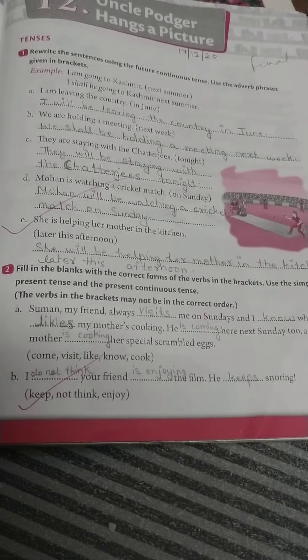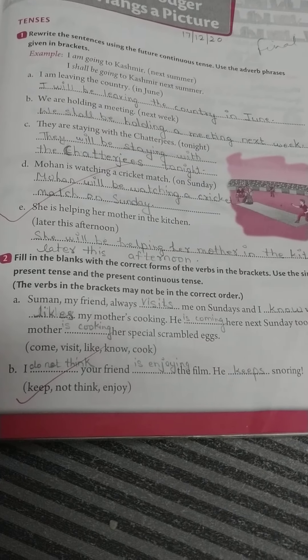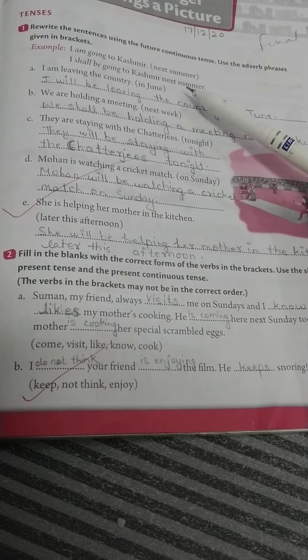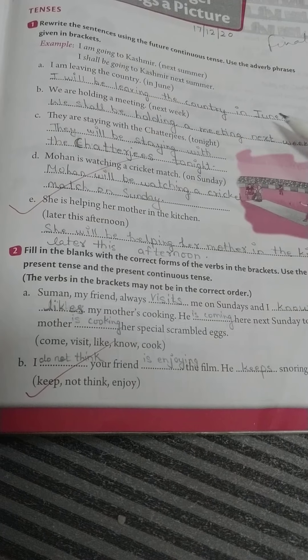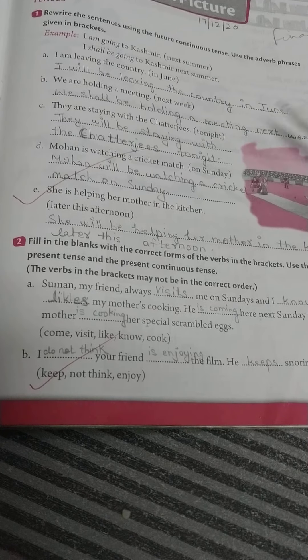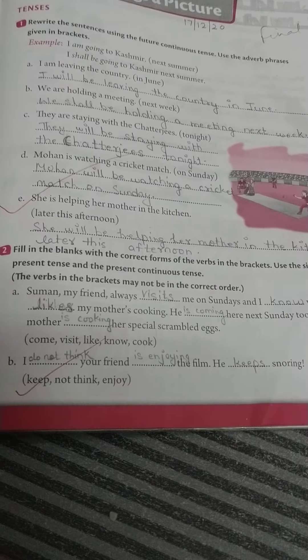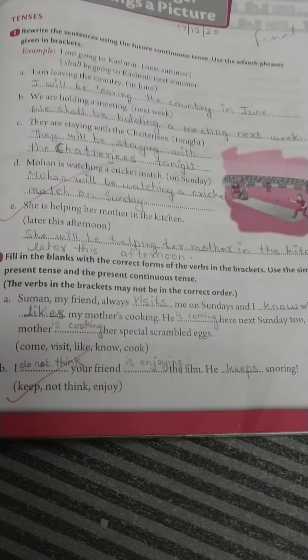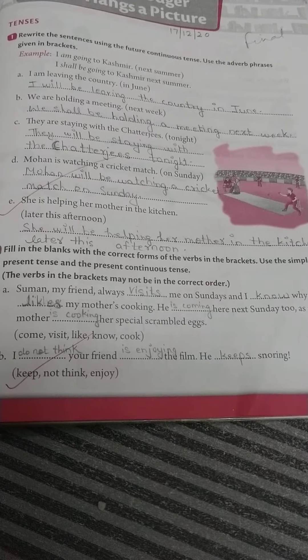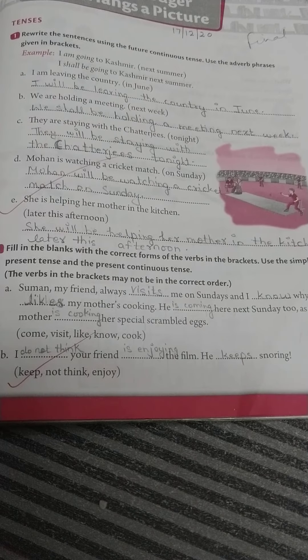A: 'I am leaving the country in June.' The adverb phrase is 'in June,' so the answer is: I will be leaving the country in June. B: 'We are holding a meeting next week.' Answer: We shall be holding a meeting next week. C: 'They are staying with the Chatterjees tonight.' Answer: They will be staying with the Chatterjees tonight.